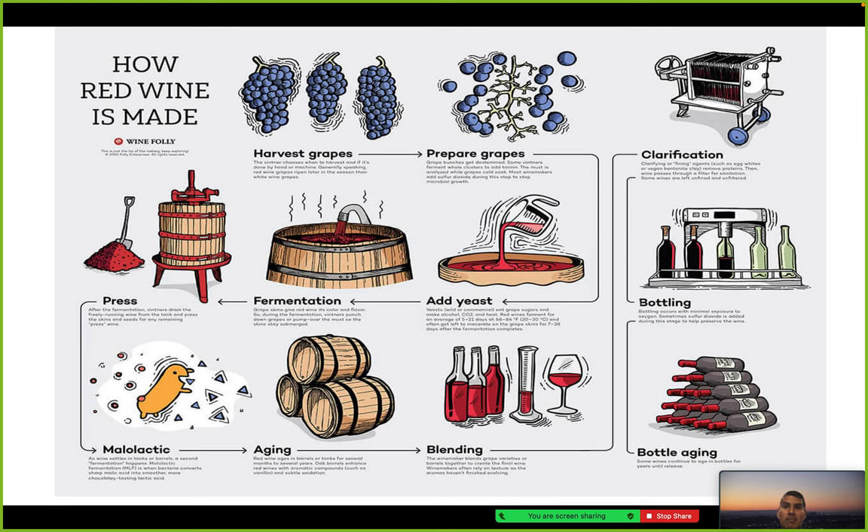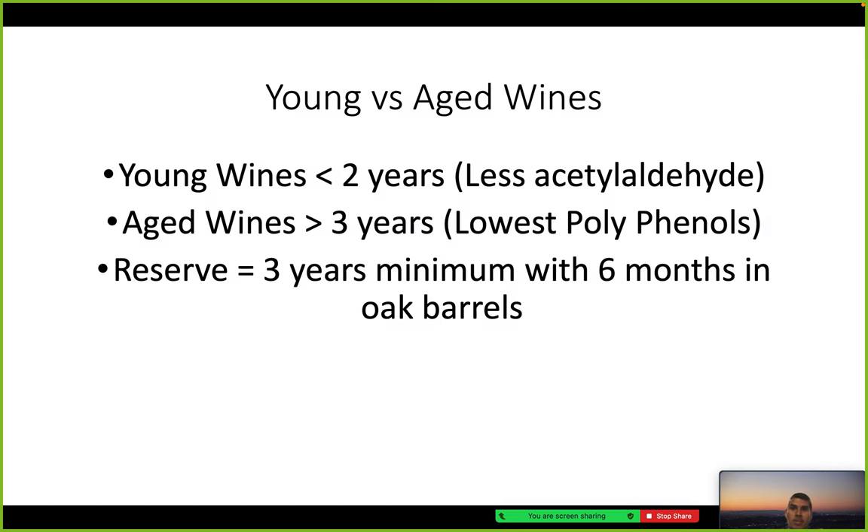Here's a diagram going from the harvesting of grapes to preparing and adding yeast, which creates fermentation, then pressing, aging, and blending of the wines. Clarifying is sometimes done with egg whites or vegan bentonite clay, which helps remove proteins, followed by the bottling process and bottle aging.